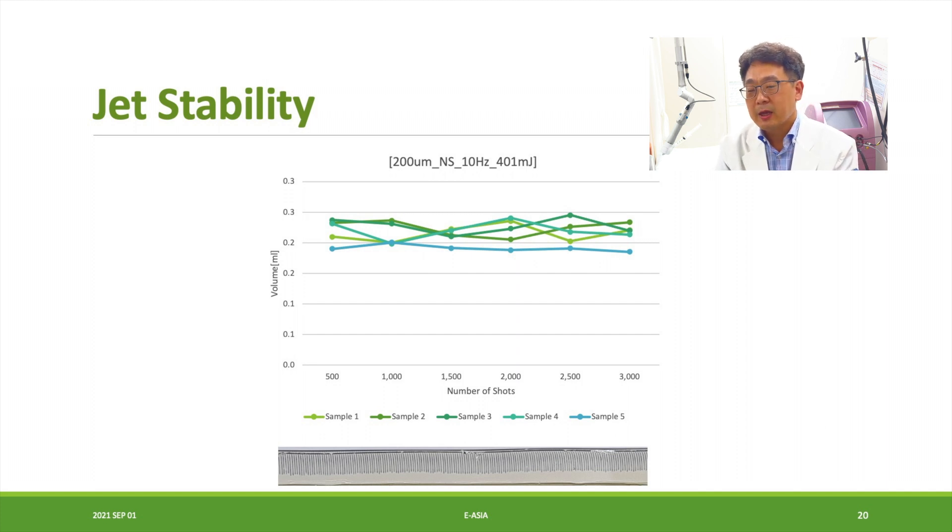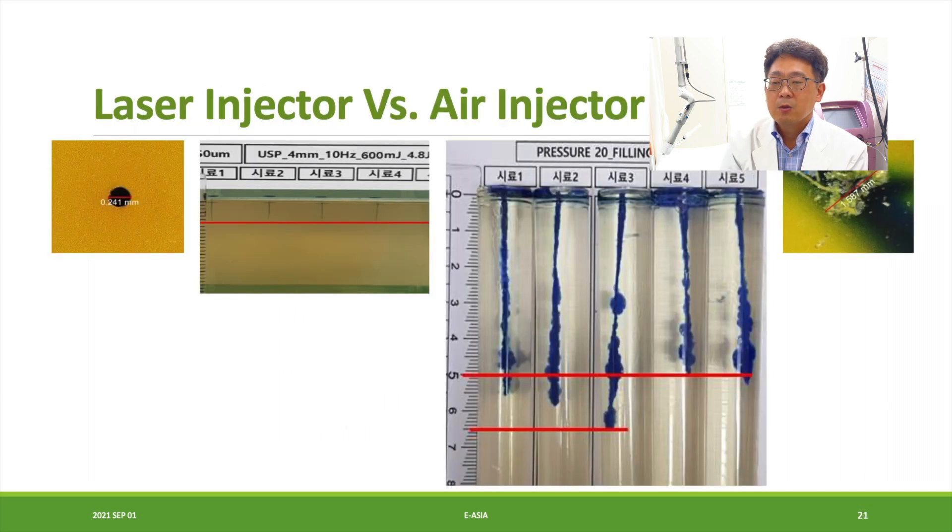We tested jet stability and confirmed the jet is continuously and stably produced. Comparing the laser injector with the air injector, you can see that with the laser device the injection depth is consistently controlled. With the air injector, however, the depth is inconsistent — sometimes too deep and sometimes too shallow. Also, the inlet diameter with the laser injector is very clean and round, while the air injector side shows a jagged, irregular inlet.